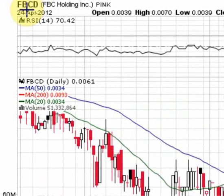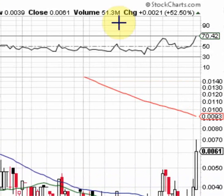Let's take a quick look at FBCD — that's FBC Holdings Inc. Yesterday, April 24th, the stock closed up 52.5% with 51.3 million shares in volume.